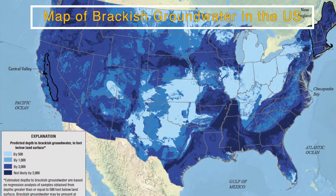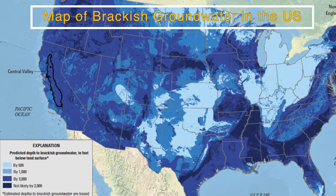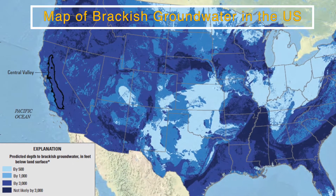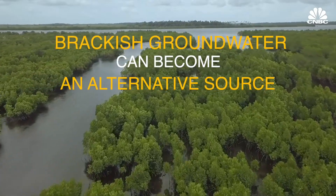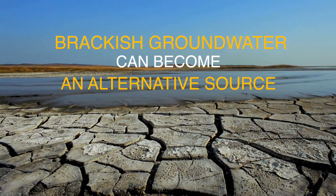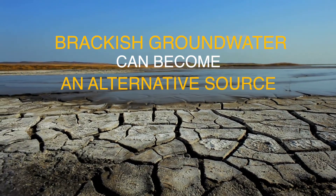Luckily, brackish groundwater resources are in abundance not only in drought-prone inland regions of the United States, but also in many other water-stressed regions of the world. If treated cost-effectively, brackish groundwater can become an alternative water source for many communities that have already started experiencing the adverse effects of climate change.